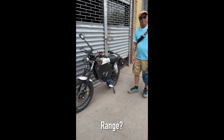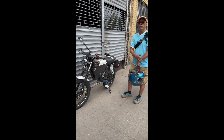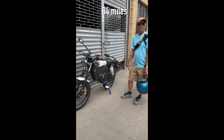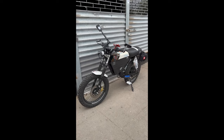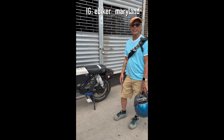And what's your range with the powerful lithium battery? Under normal riding conditions, in normal mode as well as sport mode, I was able to hit 84 miles. And what's the total cost? About $5,500 for the bike alone. And where can we follow you? IG is eBiker underscore Maryland.